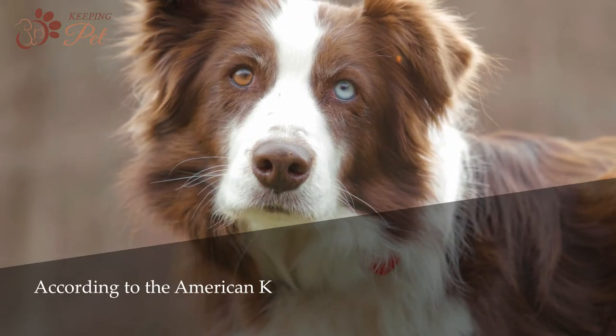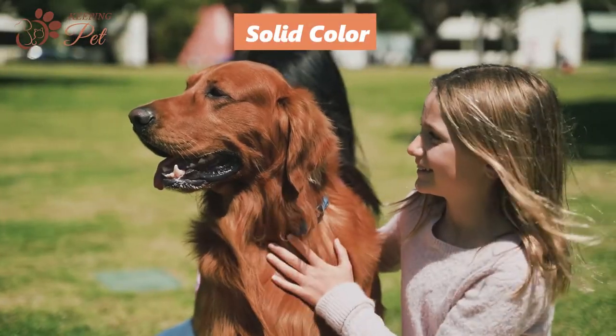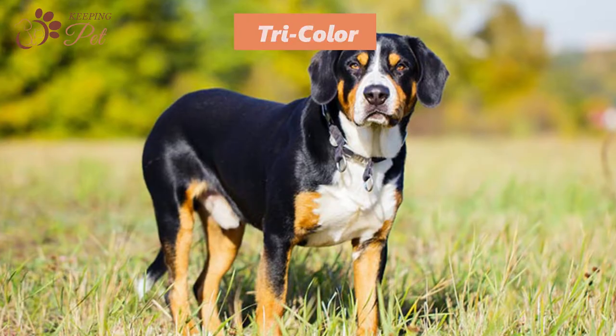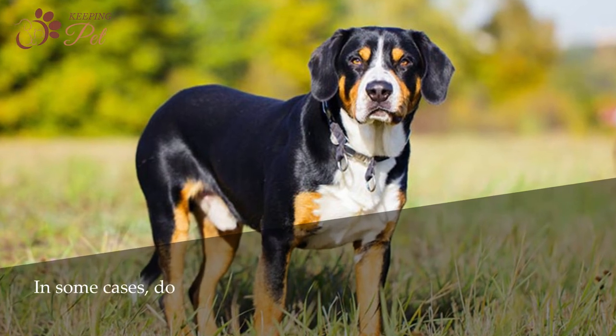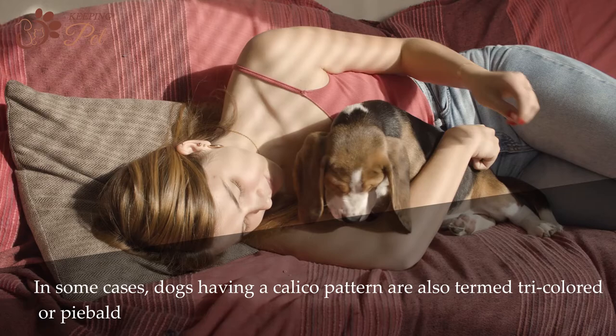According to the American Kennel Club, dog fur colors are divided into four categories: solid color, party color, bicolor, and tricolor. In some cases, dogs having a calico pattern are also termed tricolored or piebald dogs.